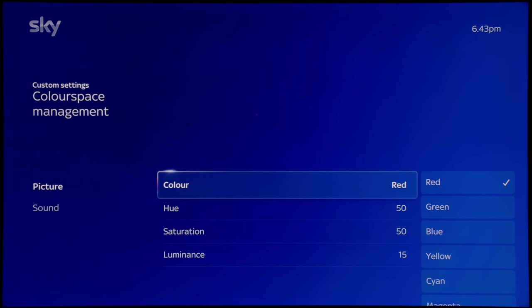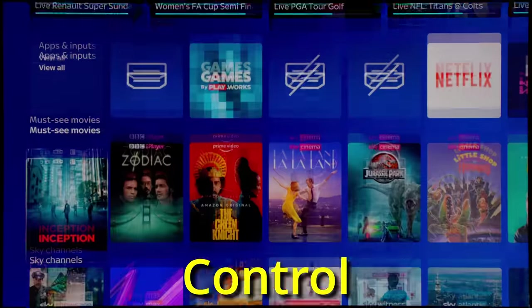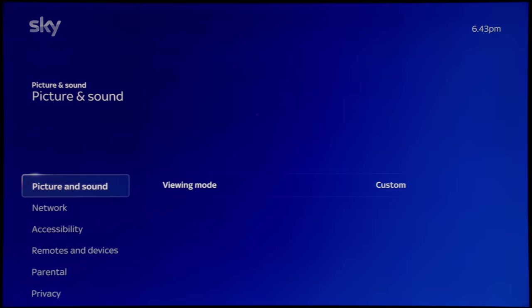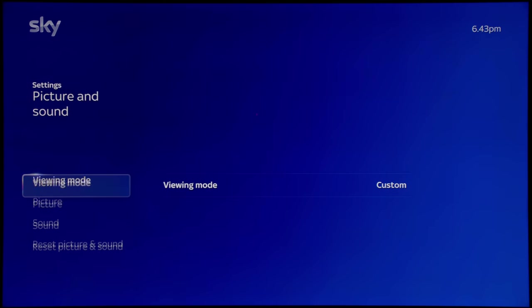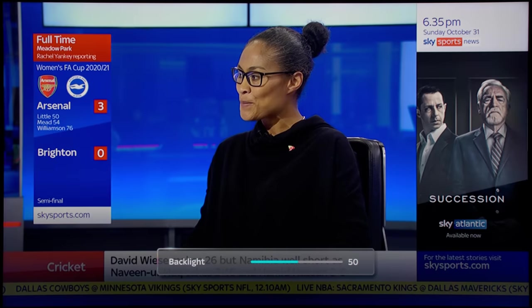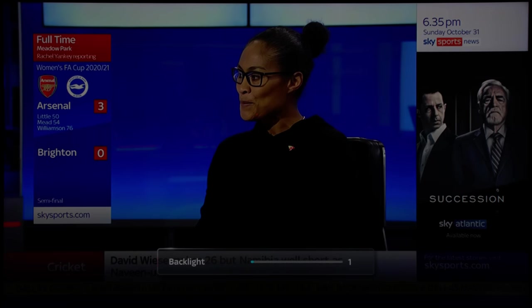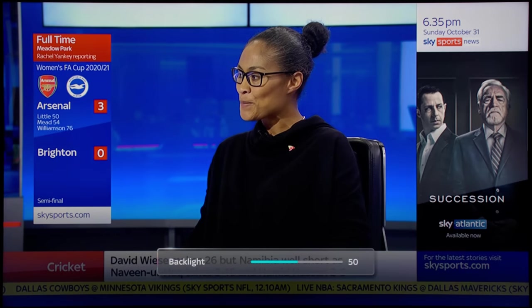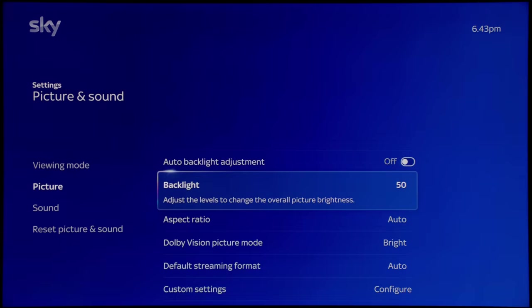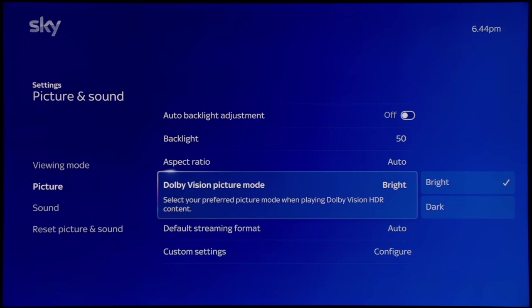Video enthusiasts may notice there is actually no gamma control, so you can't adapt the gamma or transfer function of this TV according to lighting conditions. Backlight affects the light output — increasing it to 100 increases overall brightness and decreasing it dims the whole picture. I'll leave it at around 50 in SDR, which is around 200-plus nits. This TV also supports Dolby Vision and there are two picture modes available.